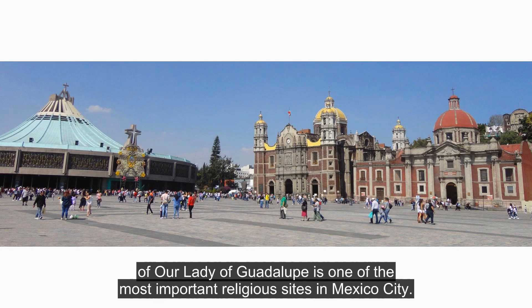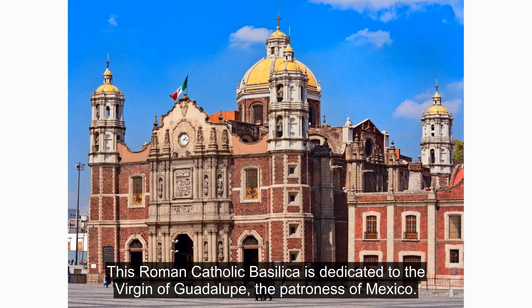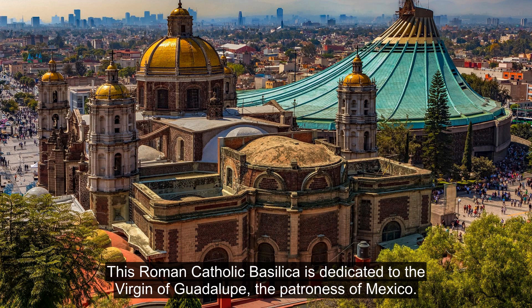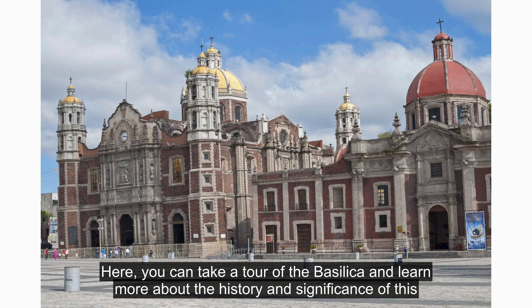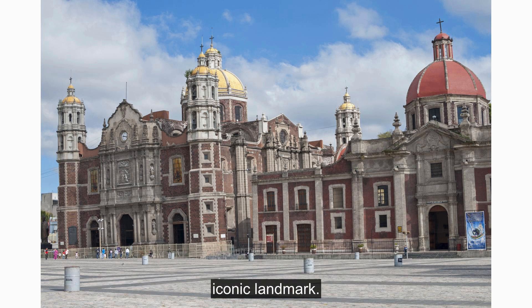The Basilica of Our Lady of Guadalupe is one of the most important religious sites in Mexico City. This Roman Catholic Basilica is dedicated to the Virgin of Guadalupe, the patroness of Mexico. Here, you can take a tour of the Basilica and learn more about the history and significance of this iconic landmark.